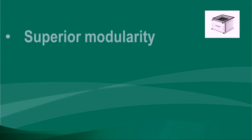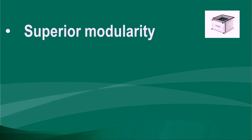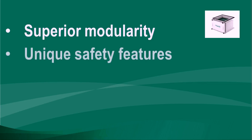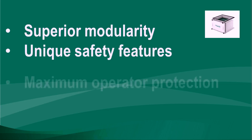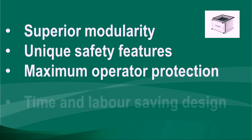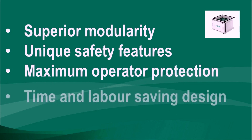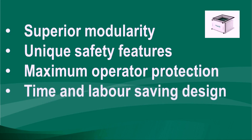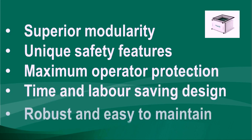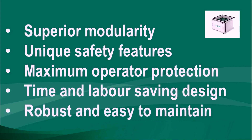The new CAMSAFE2 from CAMFIL offers you superior modularity. You can choose a configuration suited to your exact needs and requirements. It is designed in every detail to offer you risk-free handling of the contaminated filters. The simple bag-in and bag-out concept means maximum safety for the operator, and the CAMSAFE2 can be managed by only one person, saving you time and labour.